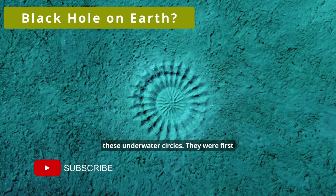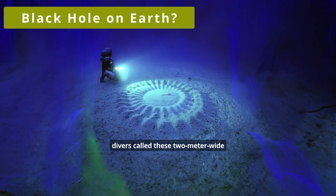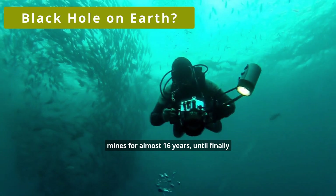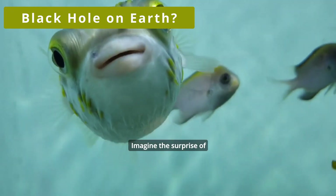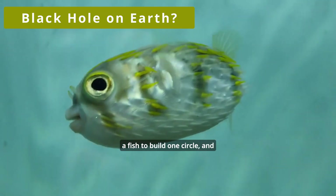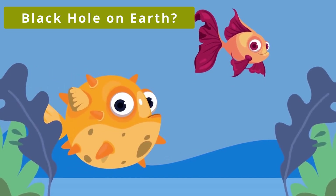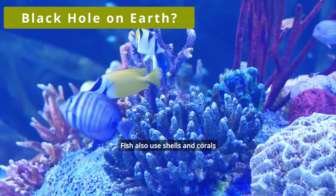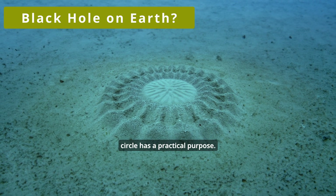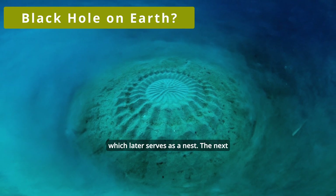Look at these underwater circles. They were first spotted in 1995 near the southern coast of Japan. Local divers called these two-meter-wide structures mysterious circles, and the mystery haunted many minds for almost 16 years, until finally the culprit was caught. Imagine the surprise of the researchers when it turned out to be a male blowfish. It takes a little over a week for a fish to build one circle, and aesthetics is obviously crucial. The male swims inside the circle, digging grooves in the sand with his fins, and also uses shells and corals to decorate parts of the circle. The whole exercise has a practical purpose: the male pushes sand to the center to create a mound, which later serves as a nest.